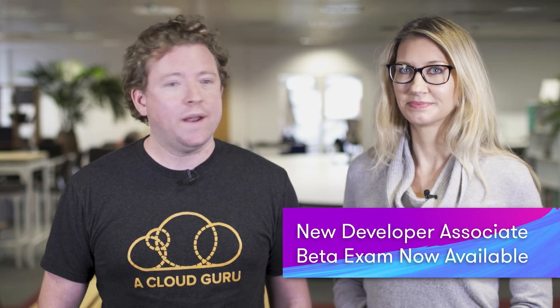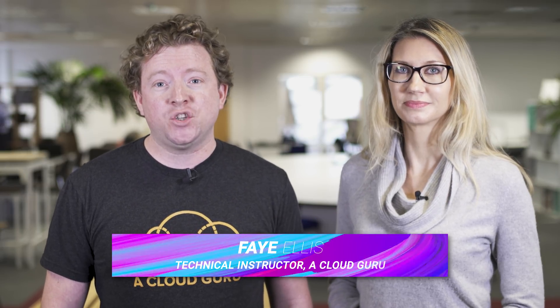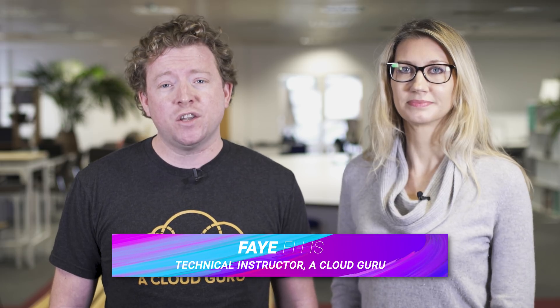There's a new developer associate beta exam now available, and Fay and I will be sitting this exam Monday at 9 a.m. Fay has joined us as an AWS instructor and you're going to see more of her in the coming weeks. The feedback is that the developer tools services in the AWS console feature very heavily in the exam — tools like CodeStar, CodeCommit, CodeBuild, CodeDeploy, CodePipeline, Cloud9, and X-Ray.